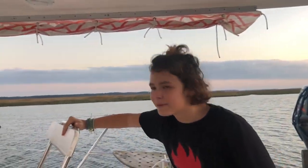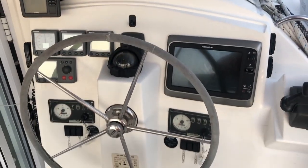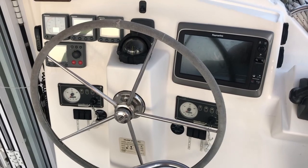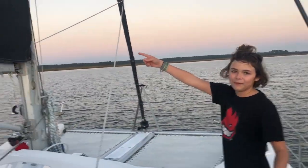What's up guys! My name is Ethan and I'm going to be showing you the outside of our boat. Right here is where the captain sits, and this is our main sail.